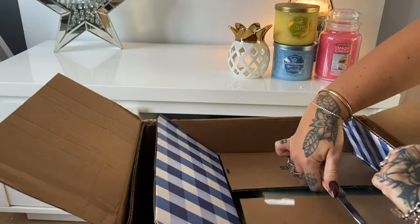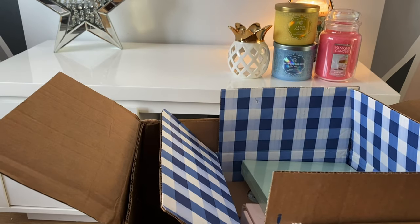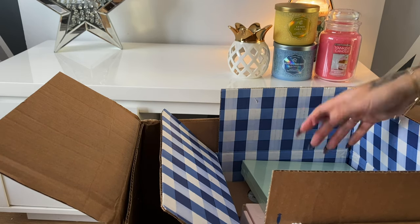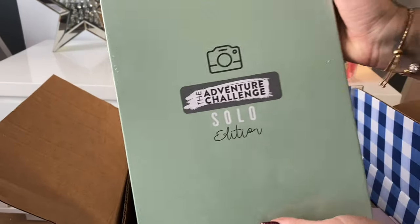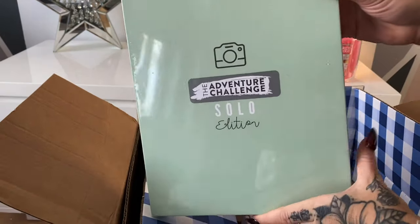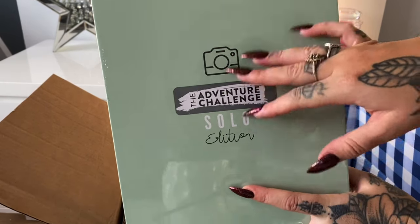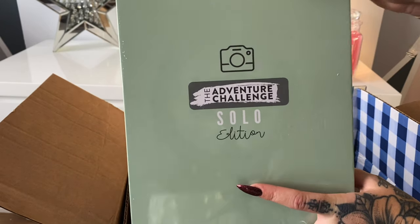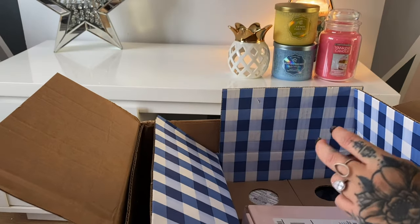When you're ordering from Shelly, it doesn't just have to be candles — you can order anything you can get in the US. At the moment Shelly isn't able to go out and about as much because of COVID, but anything you can order online you can basically get in your box. So I've got the Solo Adventure Challenge Book — it's basically like you scratch off something and you have to do the challenge yourself. They do a couple's edition, a friend's edition, and a family edition, but you can't get the solo edition in the UK yet.